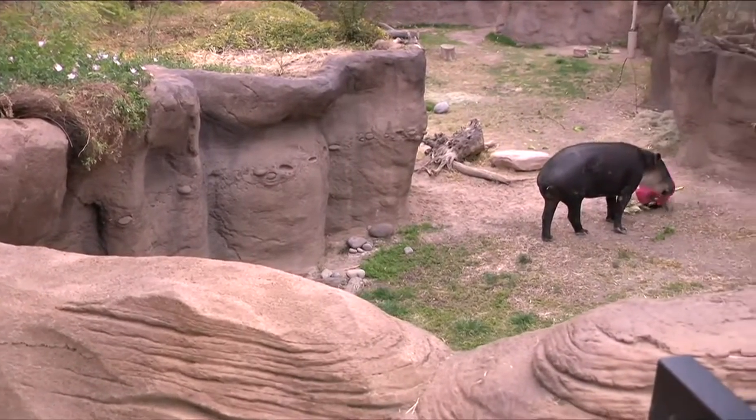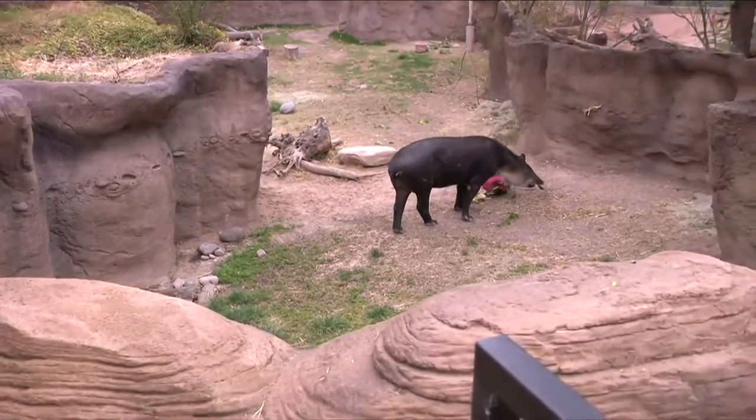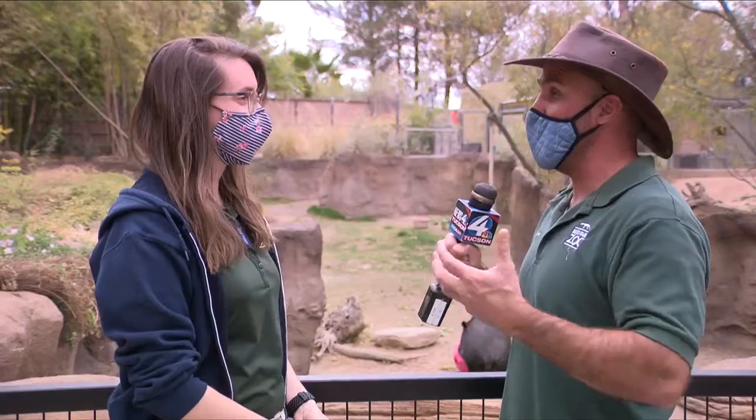Now we have two tapirs here at the zoo. We have Contessa, our female, and Toby, who is our male. And today we gave Toby some enrichment.